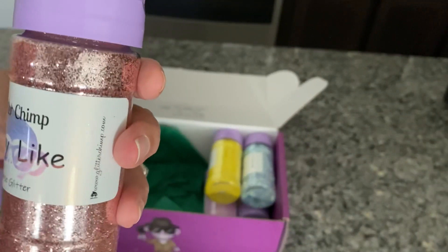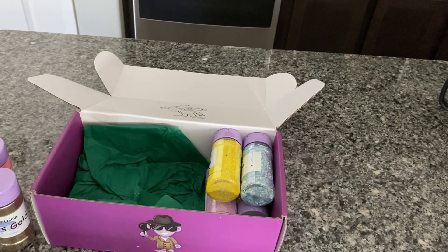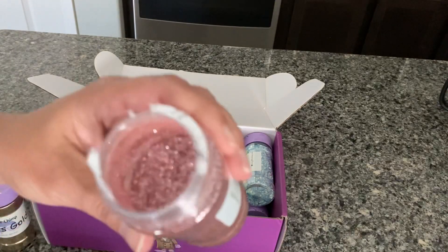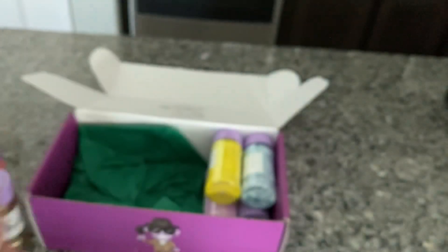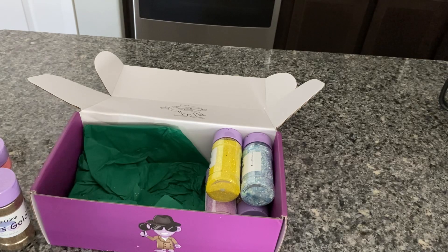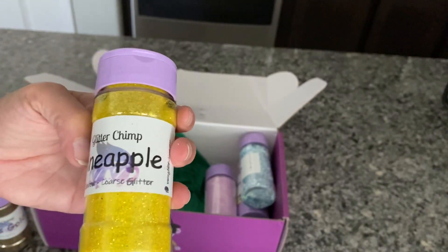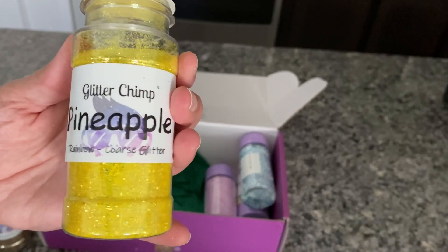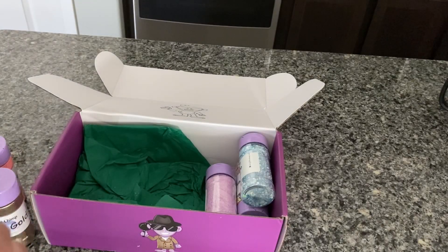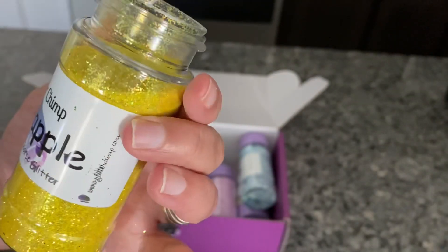This is called Ladylike and it's a coarse glitter. It looks like a rose gold — I feel like I have a very similar color from them. I'm getting to where I'm starting to think about canceling my subscription just because I have so many colors now. This is called Pineapple, but I love glitter — it's just so pretty. Oh, look at this, it's really pretty! This is a nice yellow, and it's a rainbow coarse glitter. I think this is probably the prettiest yellow I have.